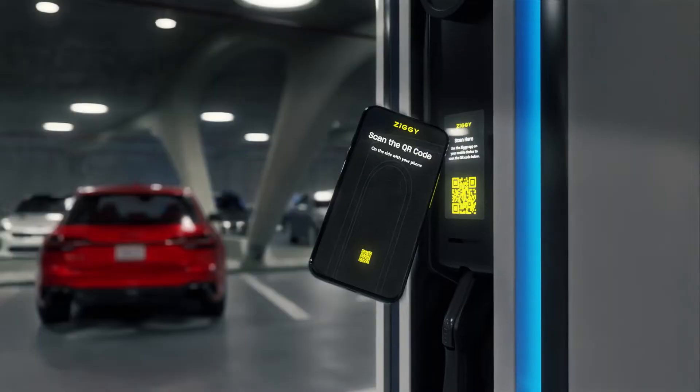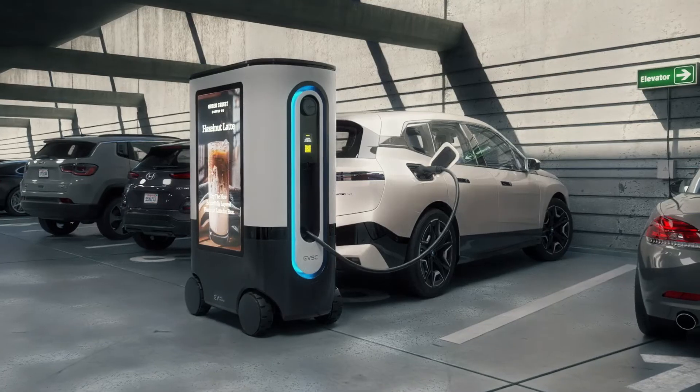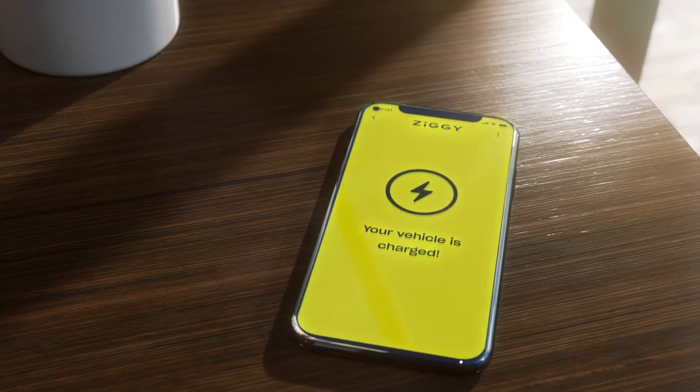Then it's as simple as confirming activation, plugging in, and charging. Ziggy alerts you when you're done.